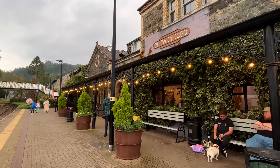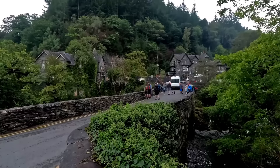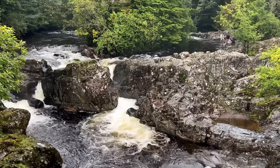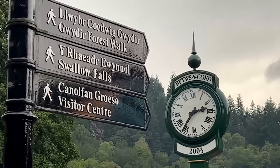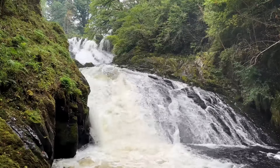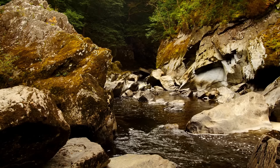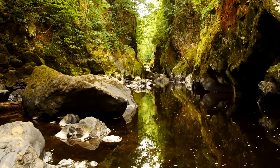17 miles away you find the charming village of Betws-y-Coed — the perfect place to stay if you're planning a walking holiday, as there are many hiking routes in the surrounding hills. Just outside the village you'll find the mighty Swallow Falls, well worth a visit. Another hidden gem nearby is the Fairy Glen — it can be a bit of a scramble down, but the views when you get there are magical.